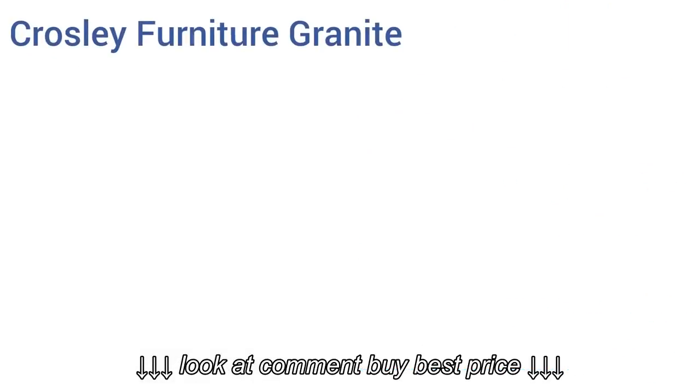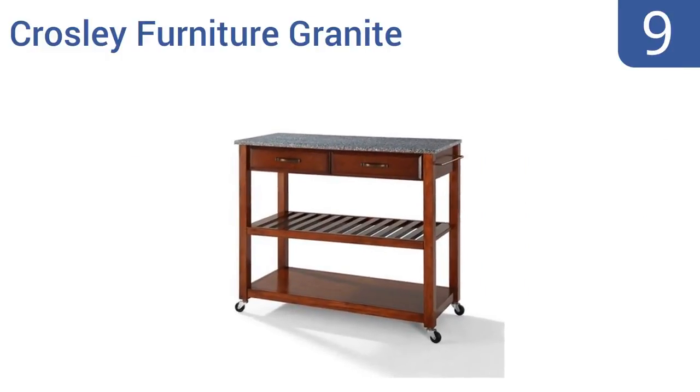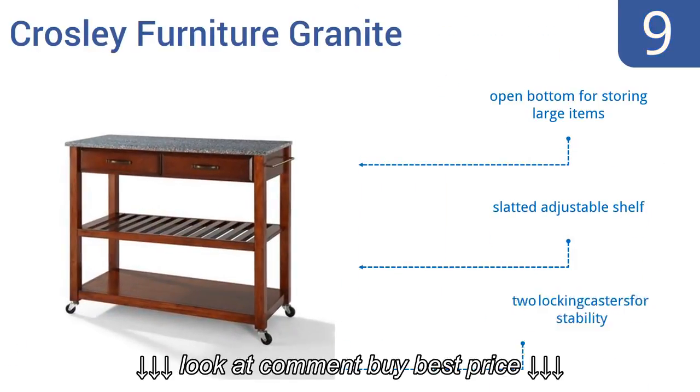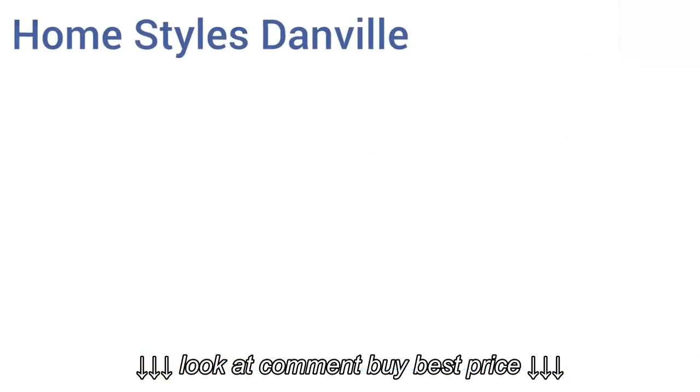At number nine, the Crossley Furniture Granite has a solid gray granite work surface as well as two elegant raised panel drawer fronts that will dress up any kitchen decor. The granite top is very heavy so it needs more than one person to assemble. It has an open bottom for storing large items, a slatted adjustable shelf, and two locking casters for stability.